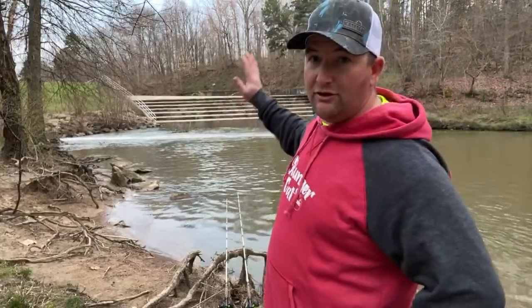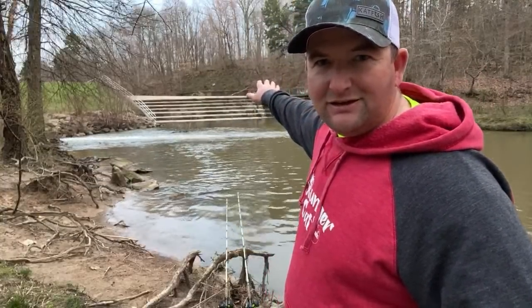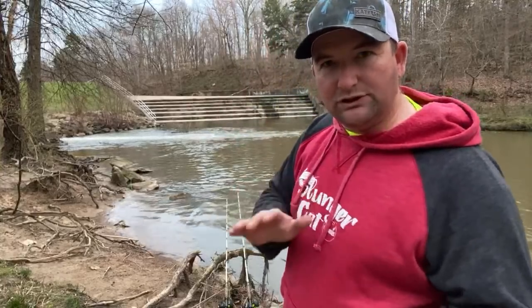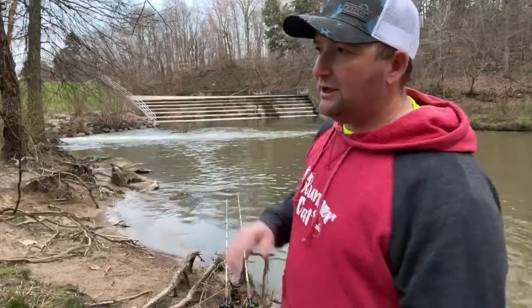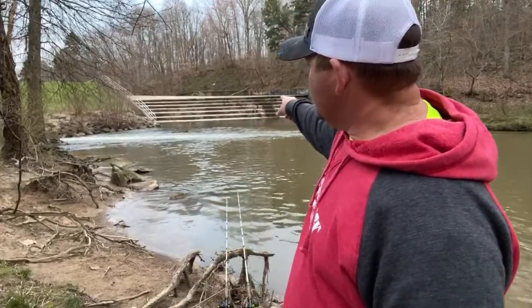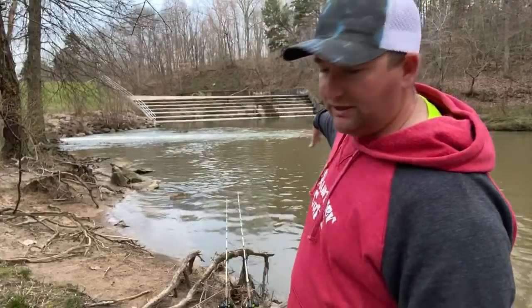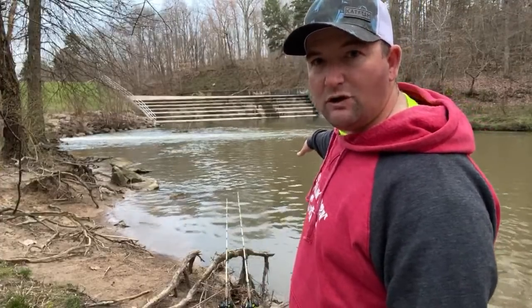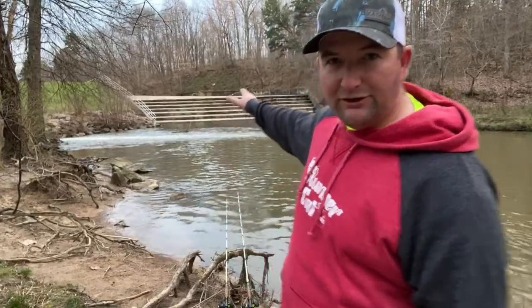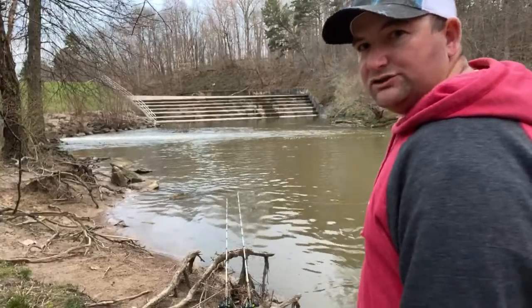Up right towards the rocks it gets really super shallow, there's a lot of bluegill and channel cats up there too. There's a small channel that comes right down through there and then dumps into this little deeper hole. This hole will usually be about ten feet or so whenever we're getting a lot of rain — the water comes off the spillway and rushes right into this corner and washes it out.